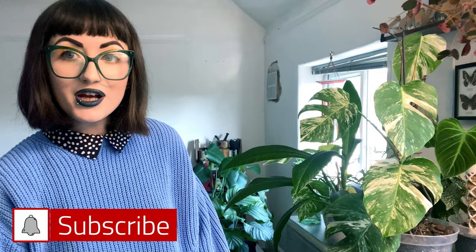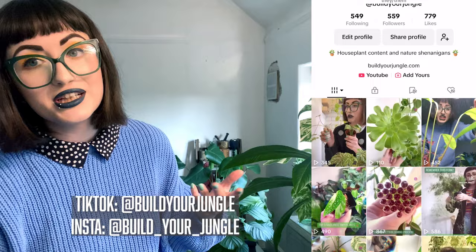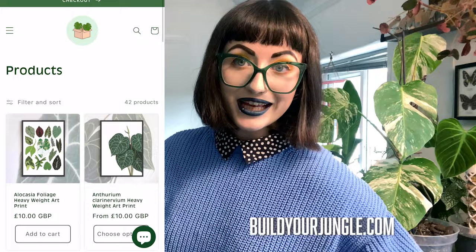I hope you guys have enjoyed hearing me talk about some plants I've struggled with over winter — we like to be realistic on this channel. I'd love to know about any plants you've struggled with at the moment, so please let me know in the comments. I'm posting long-form content on Fridays, so hit subscribe to be notified. I post every day on TikTok and Instagram as well, and if you fancy buying some illustrated houseplant products head over to buildyourjungle.com. Hope you're having a great day thinking about houseplants!